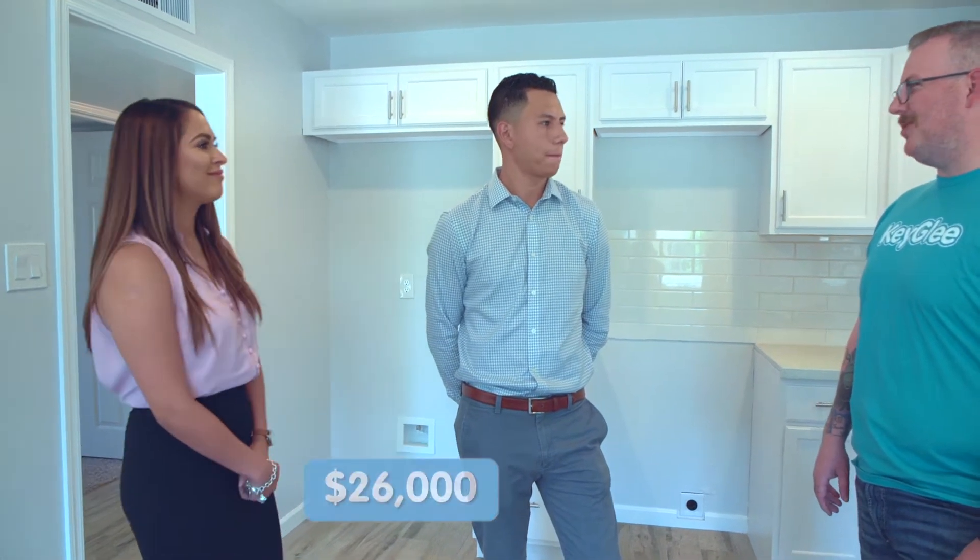Listing costs — we're currently under contract. Including concessions, realtor fees, home warranties, and things like that, all in all we're into it for about $17,000 for that. Total profit wise, we're looking to make just a little bit over $26,000.